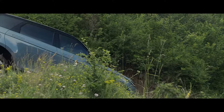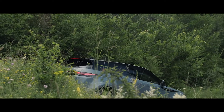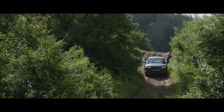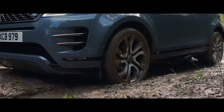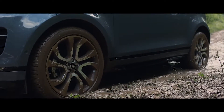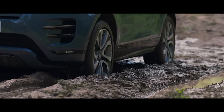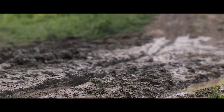Gradient Release Control provides enhanced control when moving off on a steep incline, preventing the vehicle from accelerating too quickly. Low Traction Launch is another innovative feature. The system is designed to ensure optimum traction when pulling away on slippery surfaces, such as mud or snow.